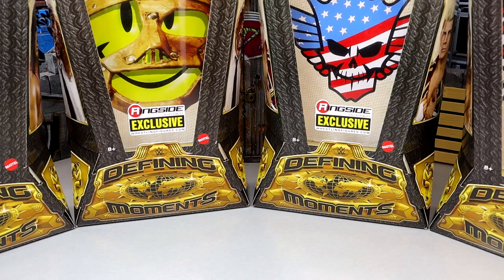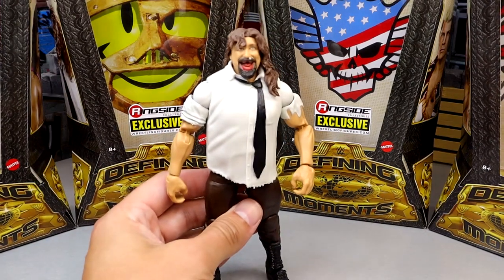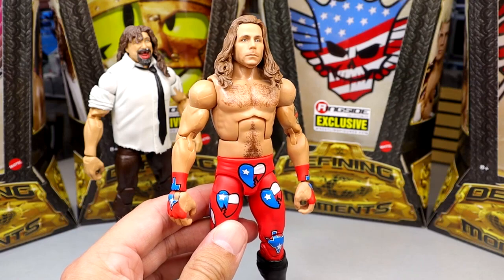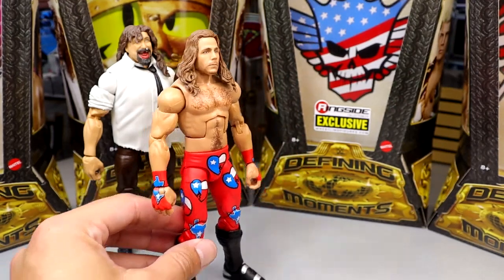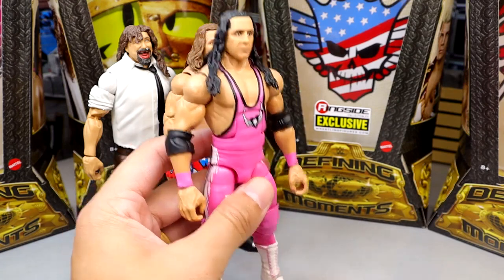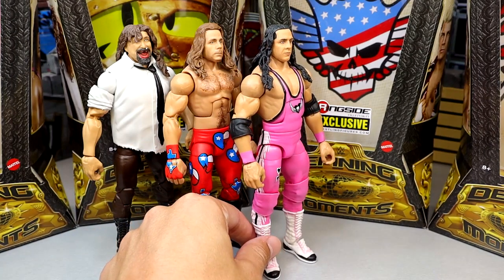Ranking this Defining Moments box set from worst to best: coming in last is Mankind — the jacked formula just doesn't work, there are issues with the proportions. In third place is Shawn Michaels — the head sculpt really makes or breaks the figure, and it was very close between second and third. With a head swap this figure would be so much better.